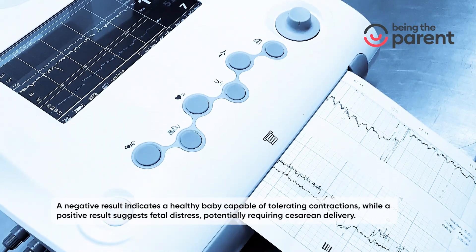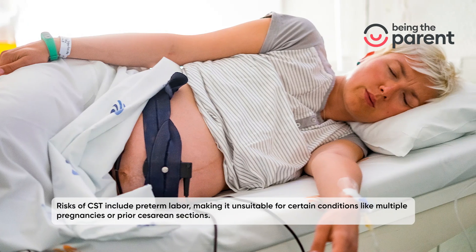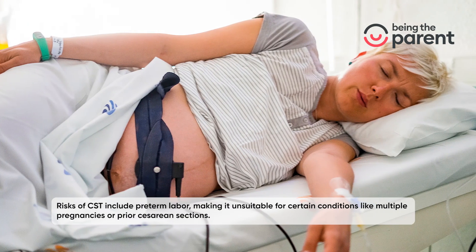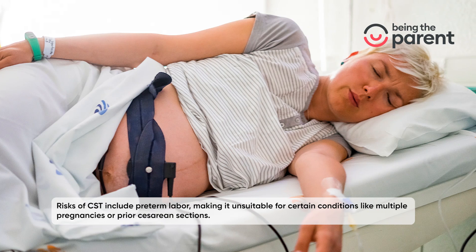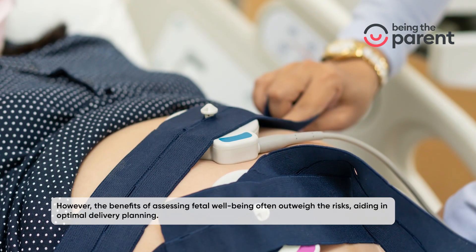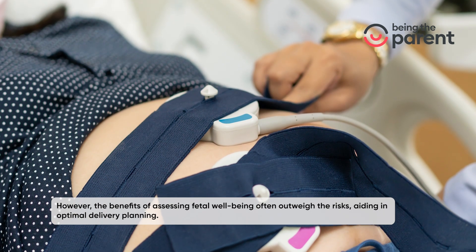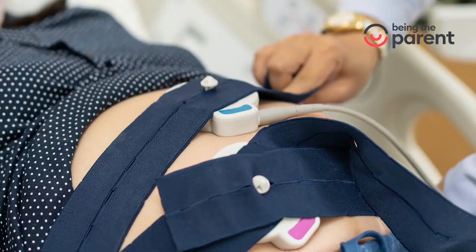A positive result potentially requires cesarean delivery. Risks of CST include preterm labor, making it unsuitable for certain conditions like multiple pregnancies or prior cesarean sections. However, the benefits of assessing fetal well-being often outweigh the risks, aiding in optimal delivery planning.